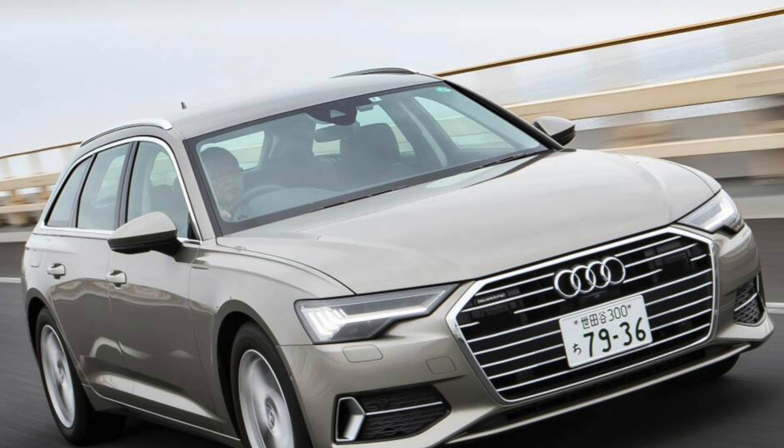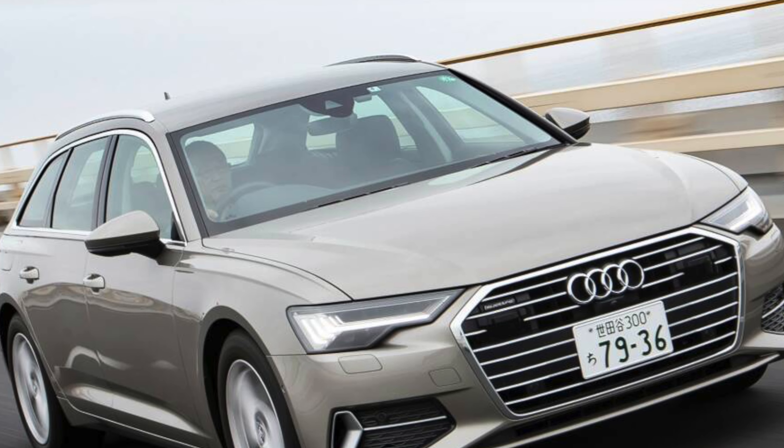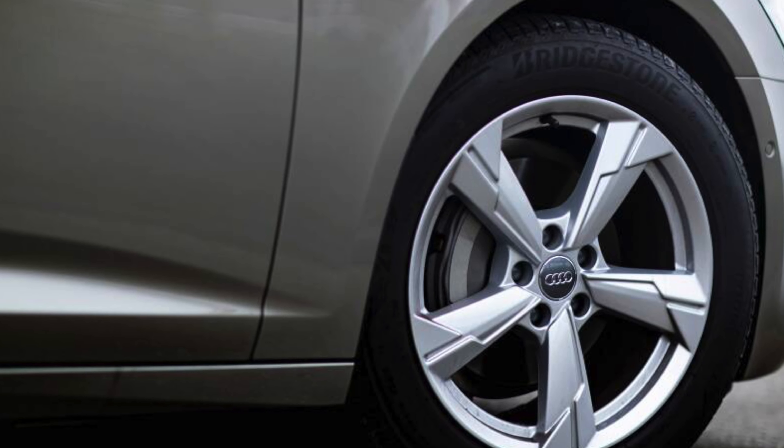Audi A6 Avant 2018 to present. It might be difficult for younger people to believe, especially if they are seeing these pictures of the Audi A6 Avant, but years ago estate cars were viewed very much as the poor relations.